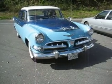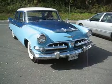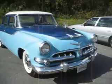Hi, this is Jerry Ogles. I've got a really different car for you today: a 1956 Dodge Coronet Four-door Royale.